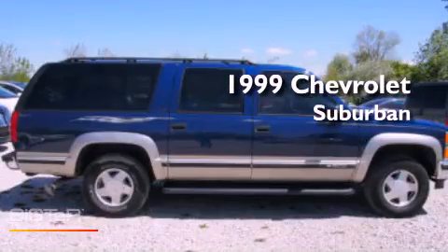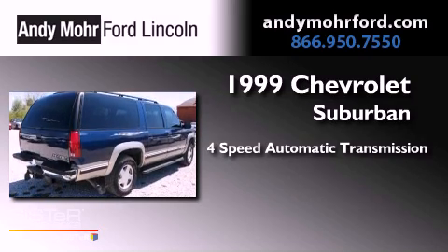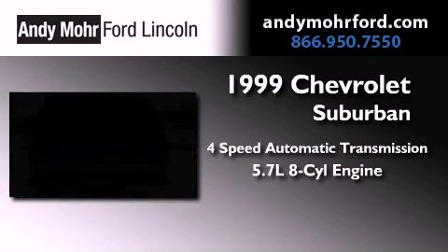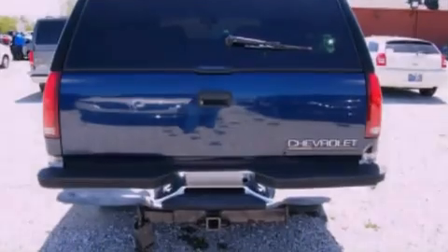This is a 1999 Chevrolet Suburban. This SUV has a four-speed automatic transmission, a 5.7-liter V8, and the added capability of four-wheel drive.